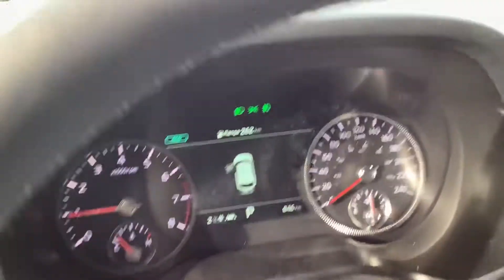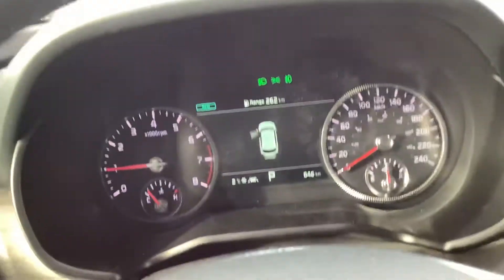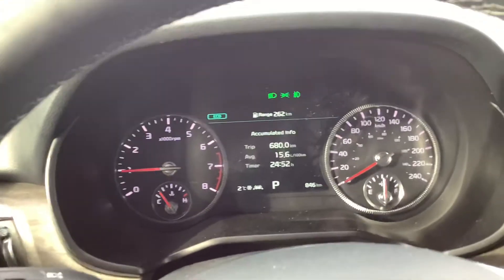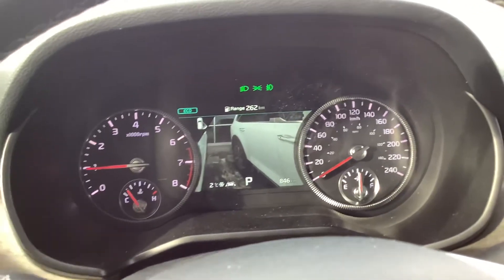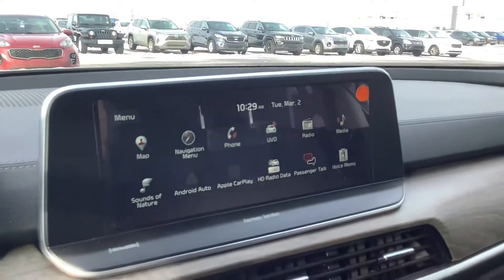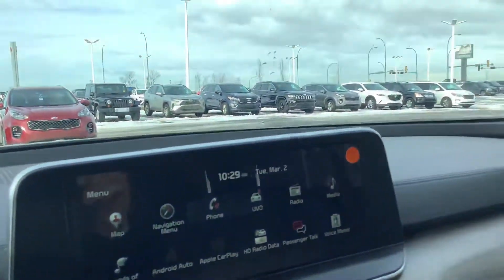Coming over to the front here, you do have your digital interface. A nice thing that I like — when you signal left, you do have your blind spot cameras there. Really nice feature to give you a little bit more safety. You also have plenty of cool stuff to go over that I'd love to show you more on in person.